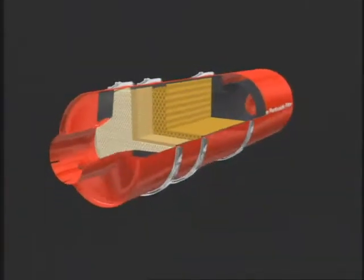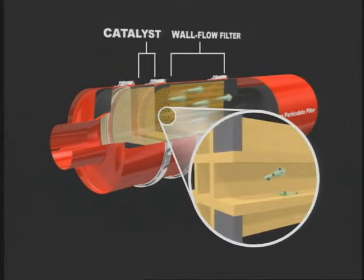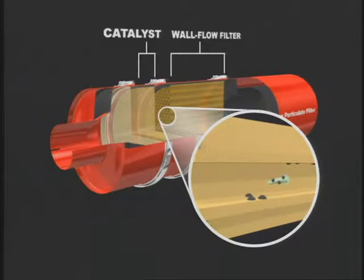Here's how they work. The Cummins particulate filter replaces the muffler in your exhaust system. It has two parts: a diesel oxidation catalyst and a wall flow filter.